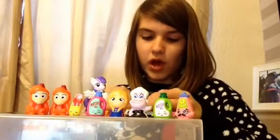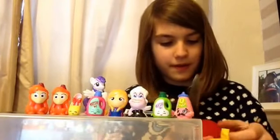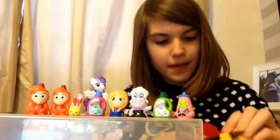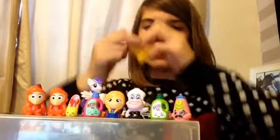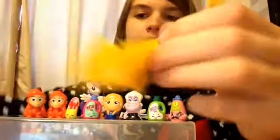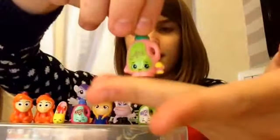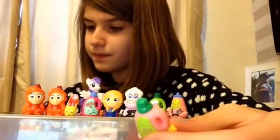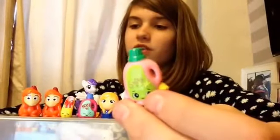Let's go to the first pack — I'm just gonna stab it open. They feel like ones we've already got, but I'll start with this one. Oh, I think we've already got this one! Yes — she is called Sarah Softner. We've already got her, so she will be going into the giveaway.